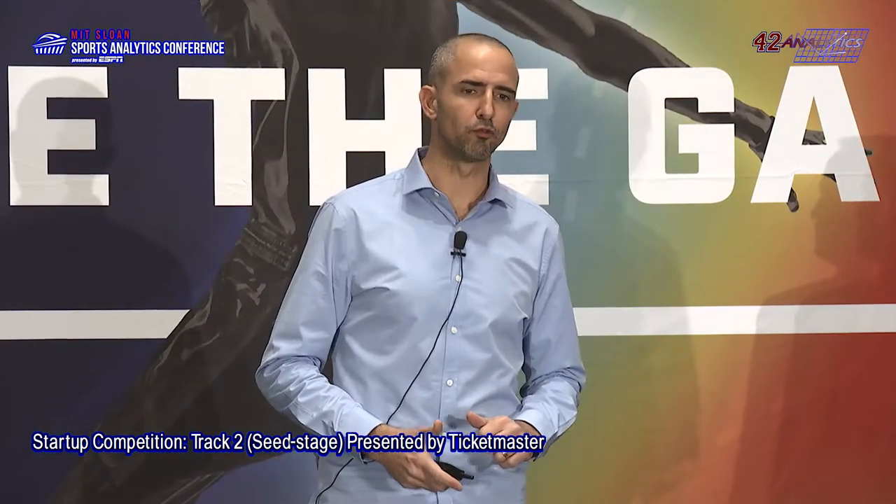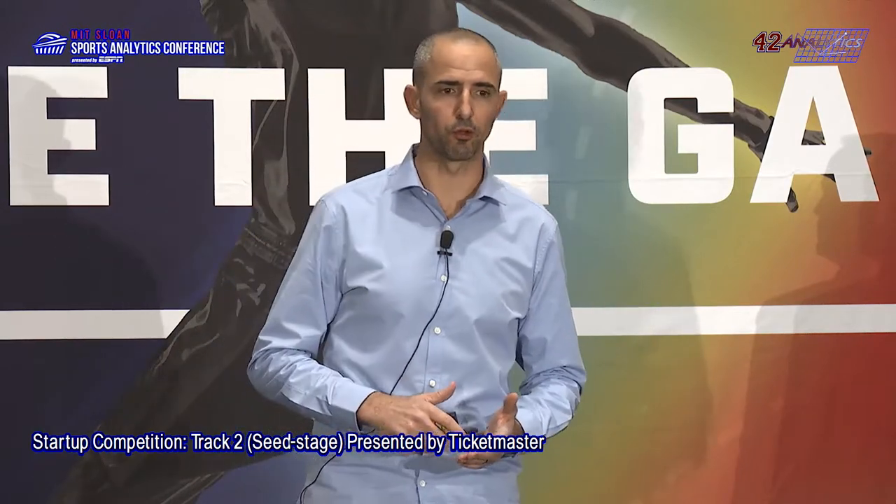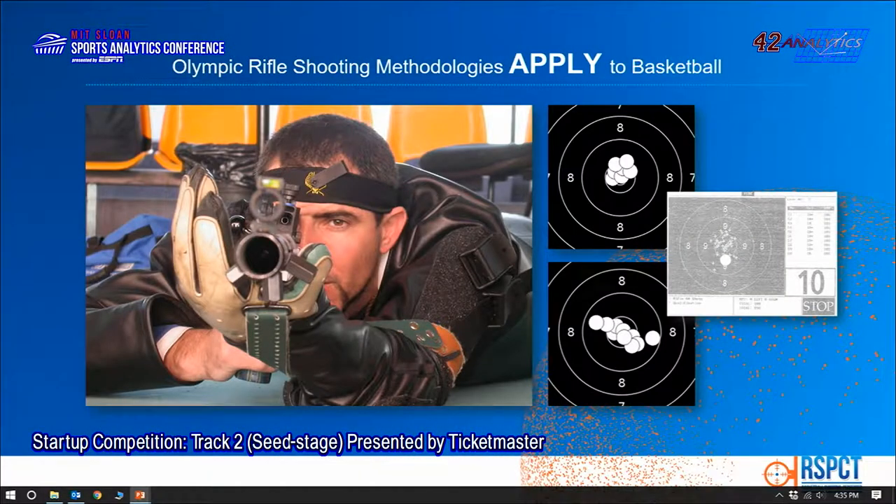In the Israeli national rifle shooting team, we improved our shooting based on live, real-time, super accurate feedback, both in practice and in competition. For years, I wanted to bring that to basketball, my love, and this is what we're doing.